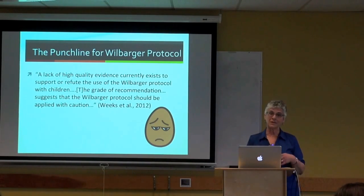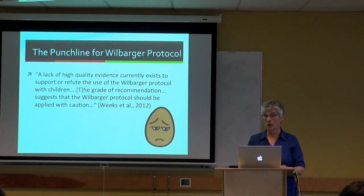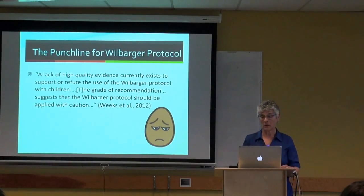OTs are saying: brushing doesn't appear to be a very powerful intervention. If you're going to try it, try it for a short period of time, take data, and after that period if nothing is happening, stop. Don't keep investing energy into this because we don't have research right now to know for sure that this is a worthwhile way to spend our time.